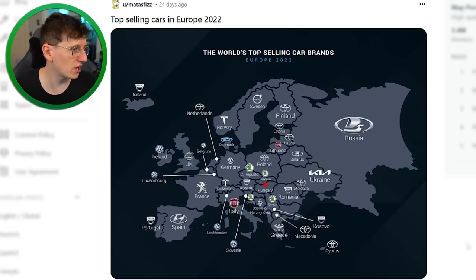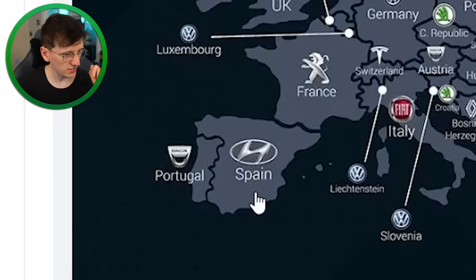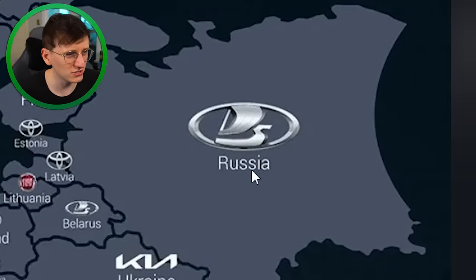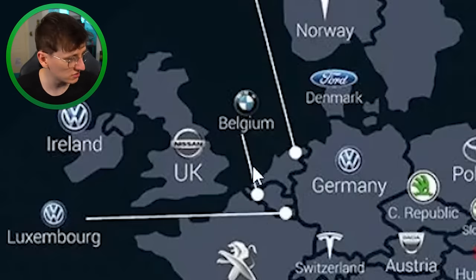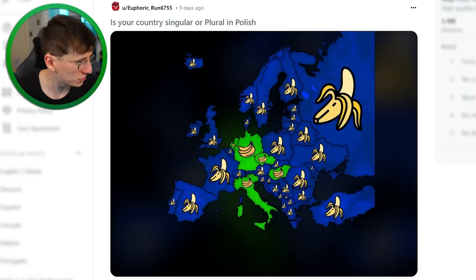The world's top selling car brands by country — we have Volkswagen in Germany, Hyundai in Spain. The UK has Nissan. Volkswagen in Ireland as well. There's a Russian brand I don't even recognize. Lots of Toyota over in parts of Europe. Tesla has Switzerland, which is interesting, and BMW's only appearance is in Belgium.